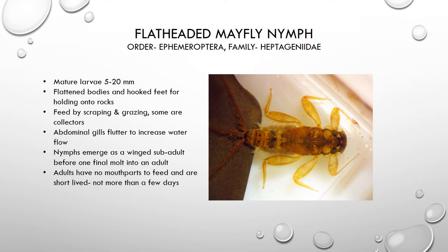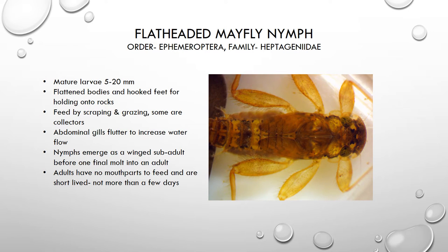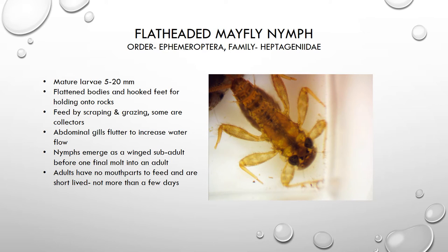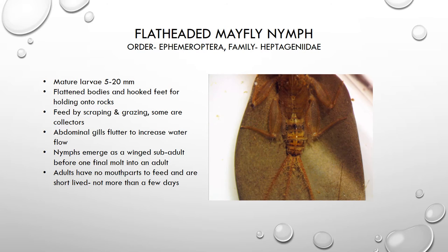We're now looking at the nymph of a flat-headed mayfly. This particular type of mayfly is found in large numbers in the east branch of the Perkiyoman Creek. The flat-headed mayfly is really well adapted for living in a flowing water environment — it has a very flattened body and hooks on its feet. Most of these mayflies feed by scraping and grazing on the material on the rocks, and some also feed by collecting food particles. They have gills on their abdomen, which they flutter to increase water flow and get more oxygen.